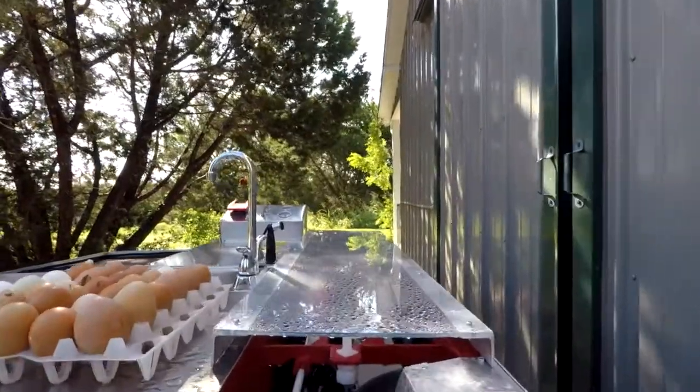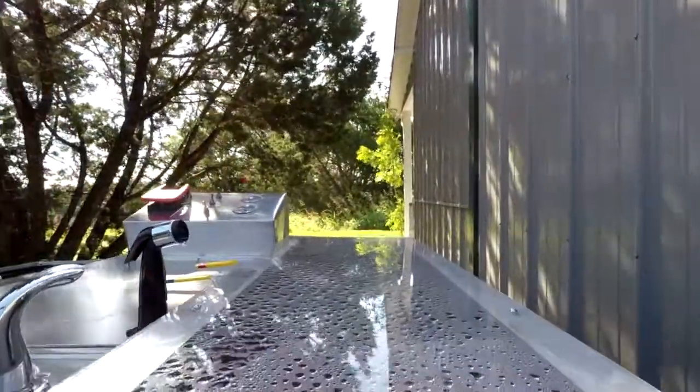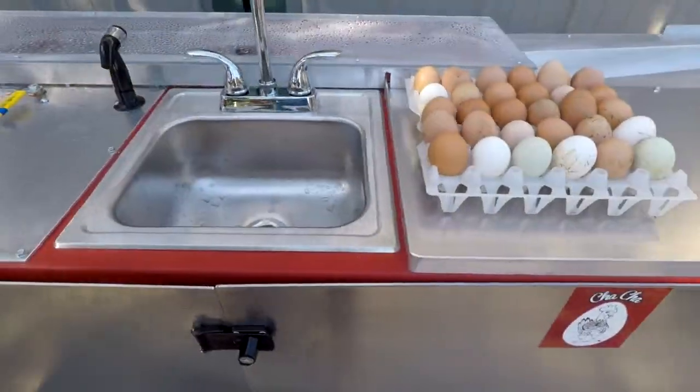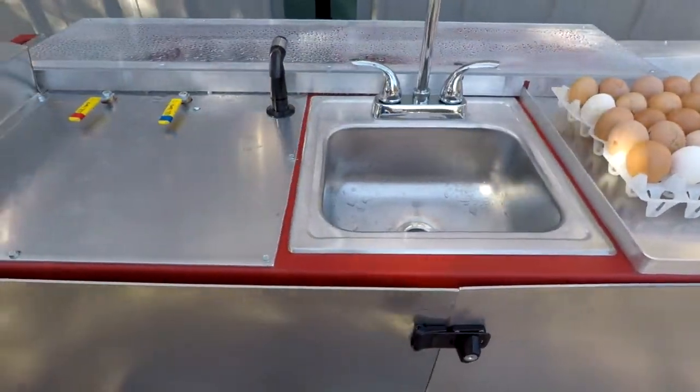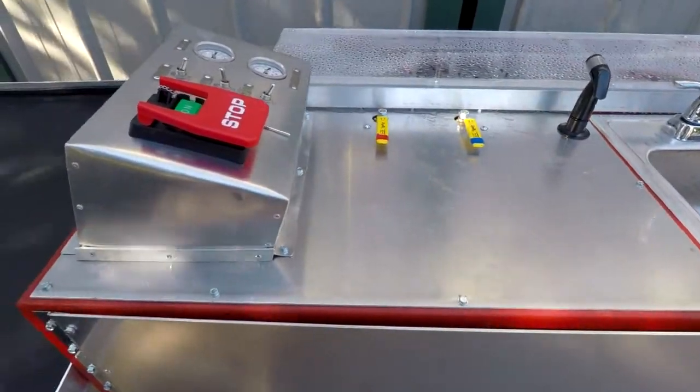The Eggwasher 3000 has design upgrades from its first version. At its core is the patented auger wrapped with FDA-approved brushes. The auger, combined with side brushes, clean and move the eggs through the wash and sterilization cycles while gently rotating the eggs for maximum cleaning.